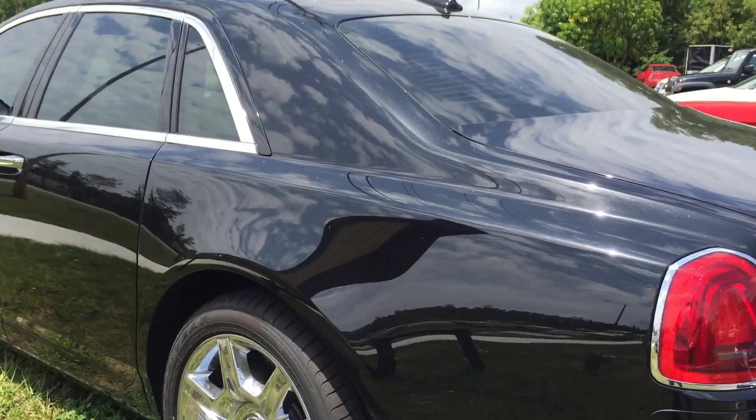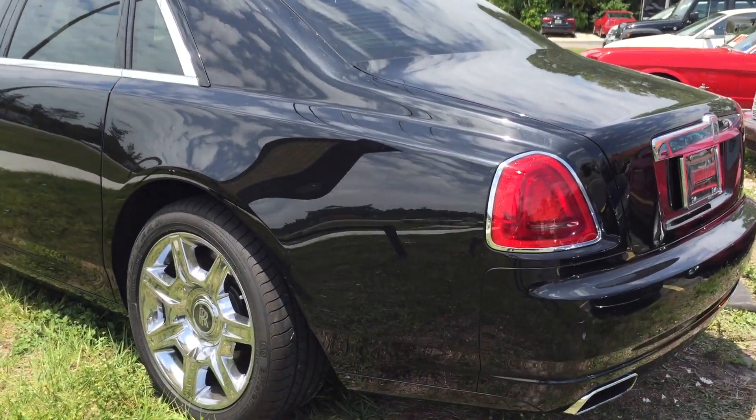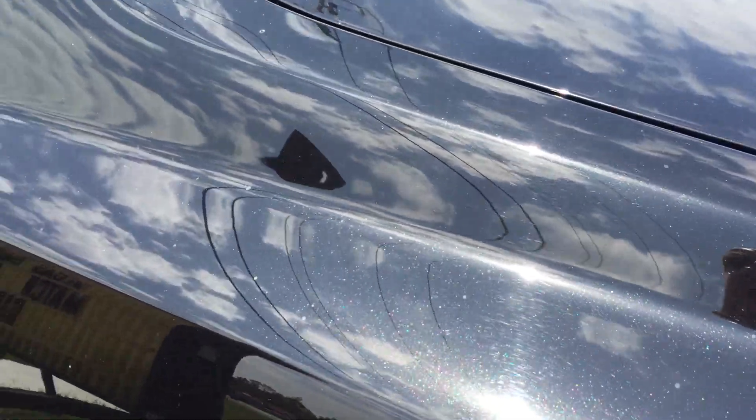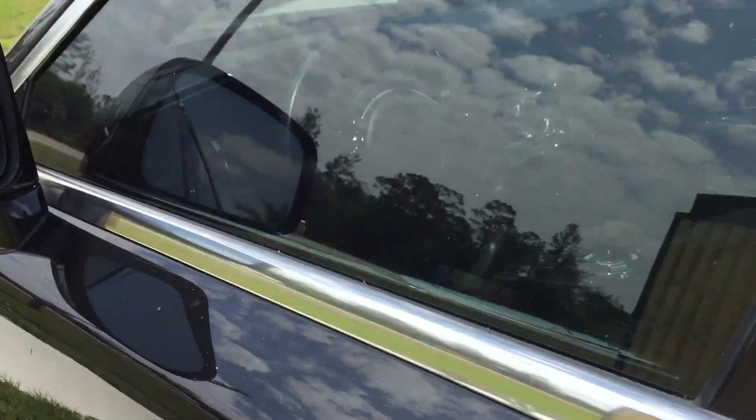This car in particular you could probably find for around $100,000 now. When it first came out it went as high as $300,000 to $400,000. It's got a nice metallic flake to it — if this was buffed it would shine really nice. It's a really nice black metallic flake.